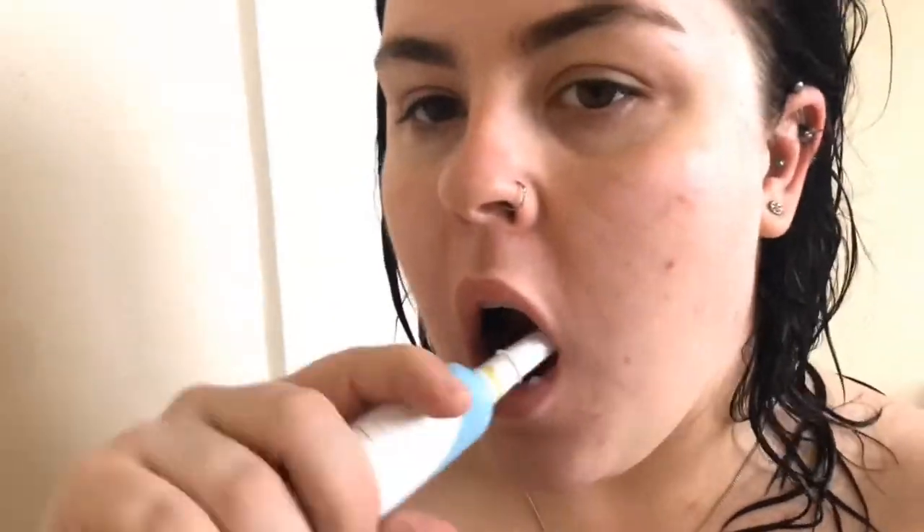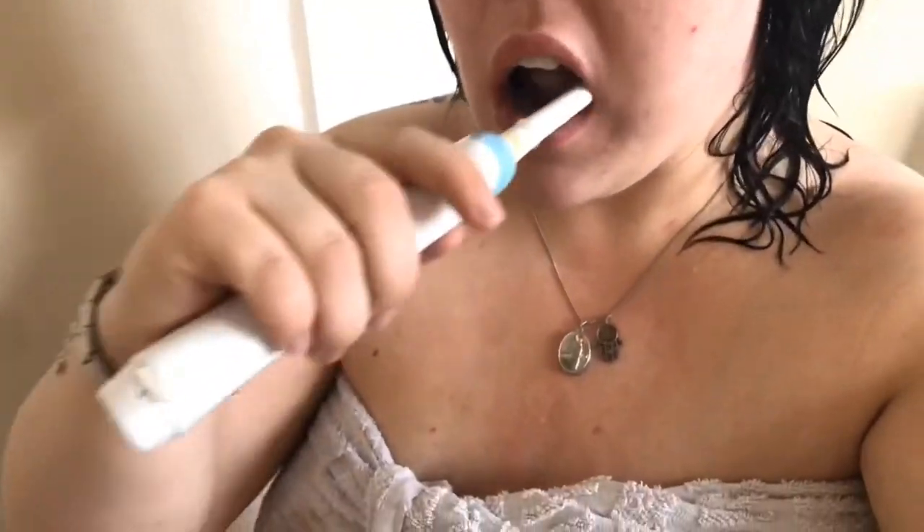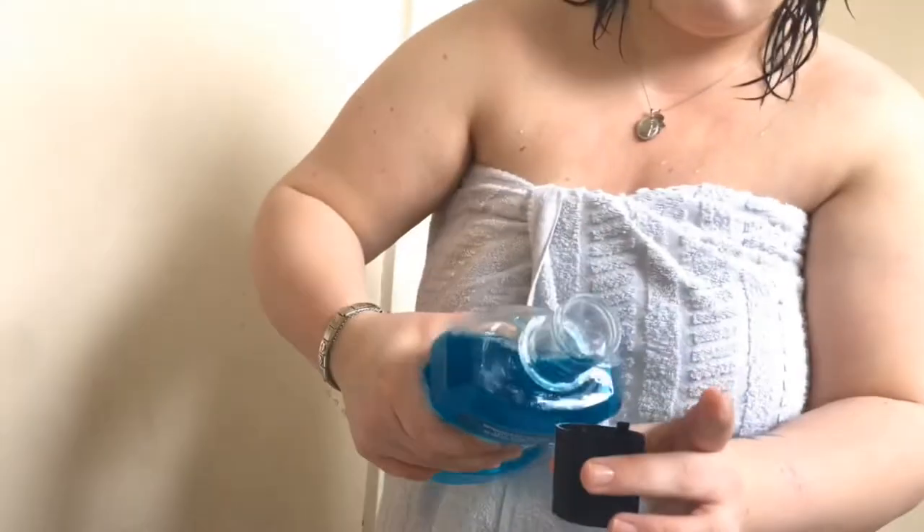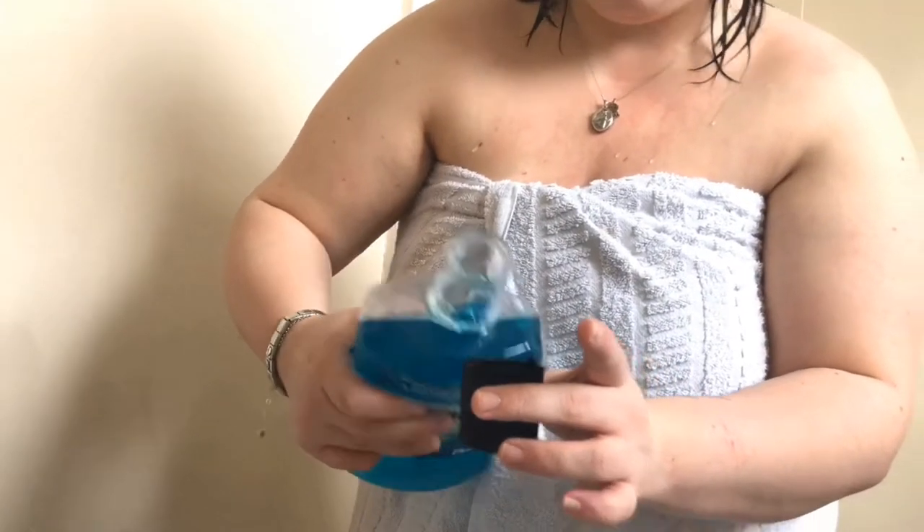Next I get out of the shower and get dried, and then I'm brushing my teeth. Usually I'd do this after breakfast but since I was already upstairs in the bathroom I thought I may as well do it now. Then I rinse with Listerine.